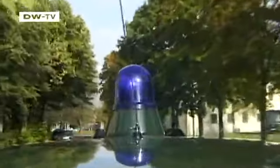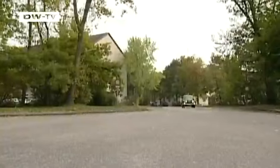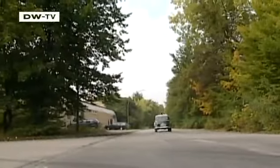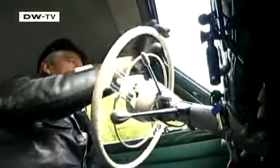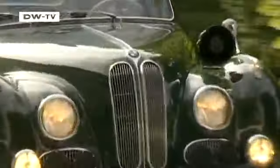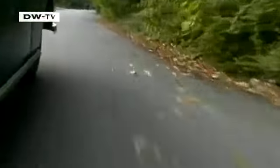Whenever Herbert Yorksch heads out in his BMW 501, it's as if time had stood still. The retired Munich policeman bought and lovingly restored the car that impressed him most during his many years of service. Dubbed the 'baroque angel' by Germans, the BMW 501 helped the Munich police catch the bad guys in the 1950s and 60s.